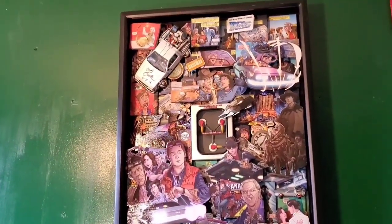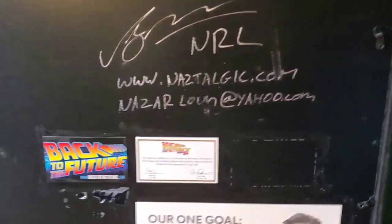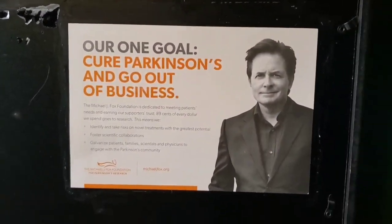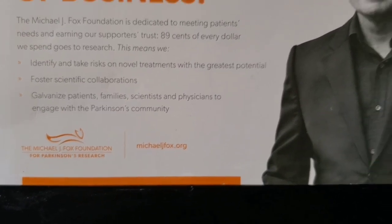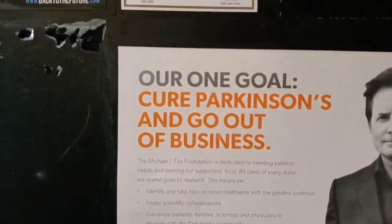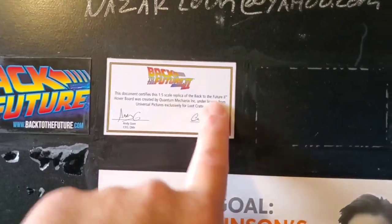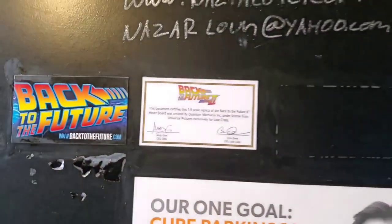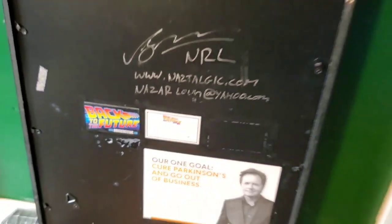Let me show you the back of it — there's my website and information about the Michael J. Fox Foundation. If you guys can just go there right now and donate whatever you can, especially if you're a Back to the Future fan, it's a good way to contribute back. If you want to check out more of my art, go to Instagram at nostalgic_art where you can see a lot more of my work.